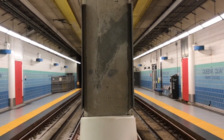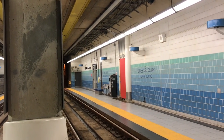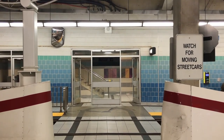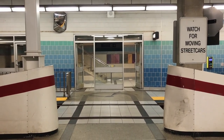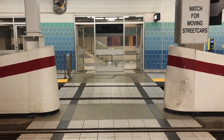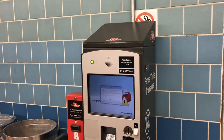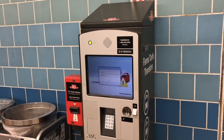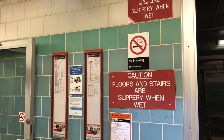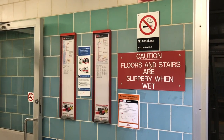Unlike subway stations, level boarding is not provided at this station, requiring streetcar operators to deploy the ramp for passengers with mobility devices. A level crossing is also present at the south end of the station, allowing passengers to cross between the northbound and southbound platforms. A ticket vending machine is located on the northbound platform, allowing passengers to pre-purchase single-use fares before boarding the streetcar. Interestingly, no real-time information displays are present at the stop, with only printed schedule information displays located on the platform.